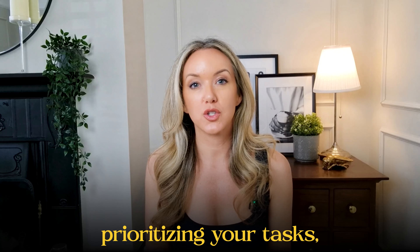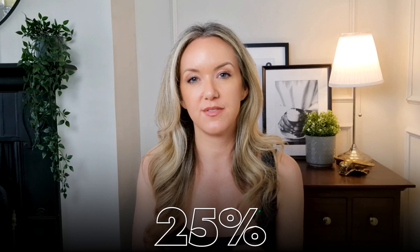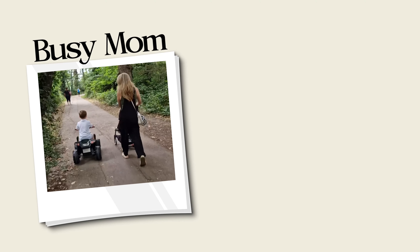Did you know that prioritizing your tasks with the right method can increase your productivity by 25%? If you're feeling overwhelmed by your never-ending to-do list and struggling to stay focused, I've got the perfect solution for you. The A2E productivity framework has helped me as a busy mum and business owner, and you can get started today and see results within a week. So let's jump in.